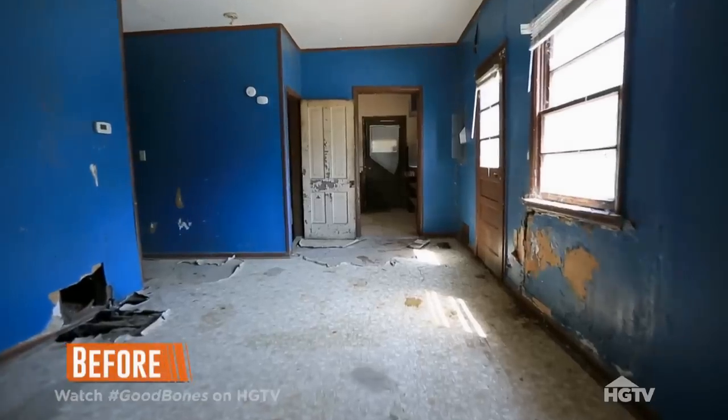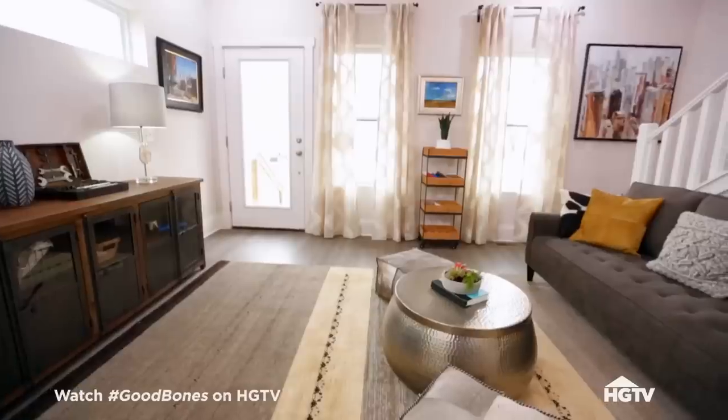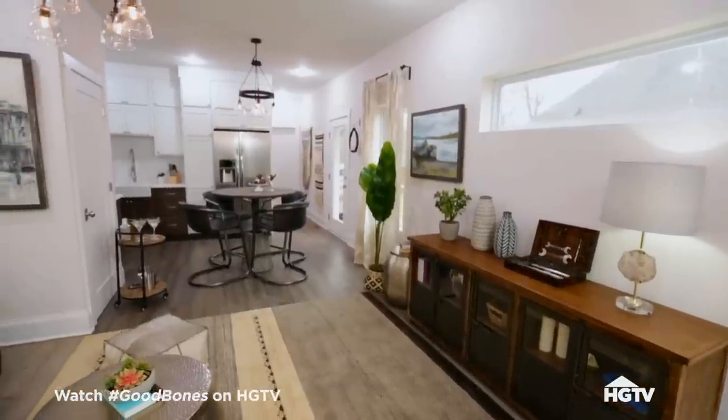We kept the exact same footprint for the house, but now when you walk in, all your public space is in the front. I love that, it's really nice and open. And then we windowed the heck out of the place because it was so dark. It's very bright in here.